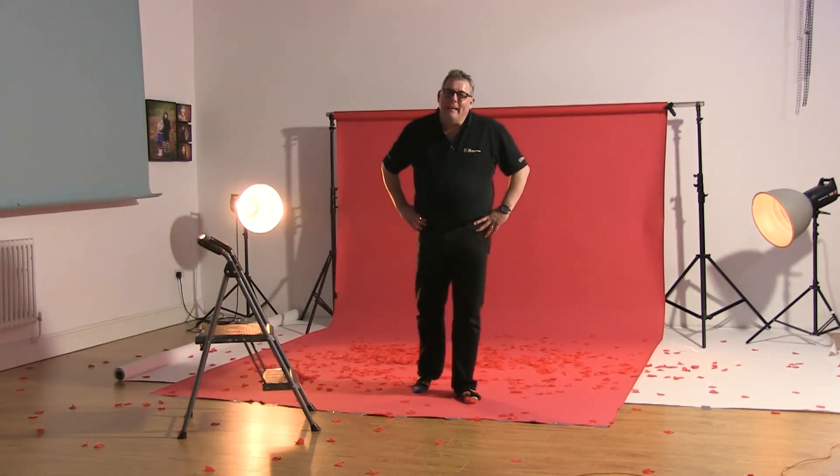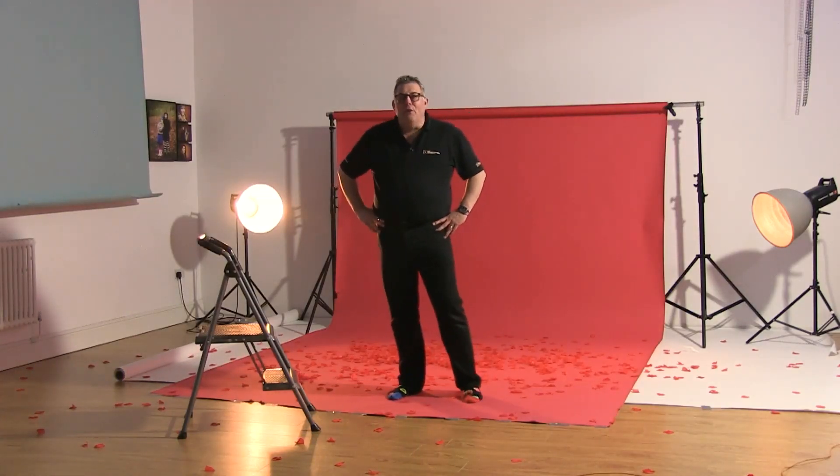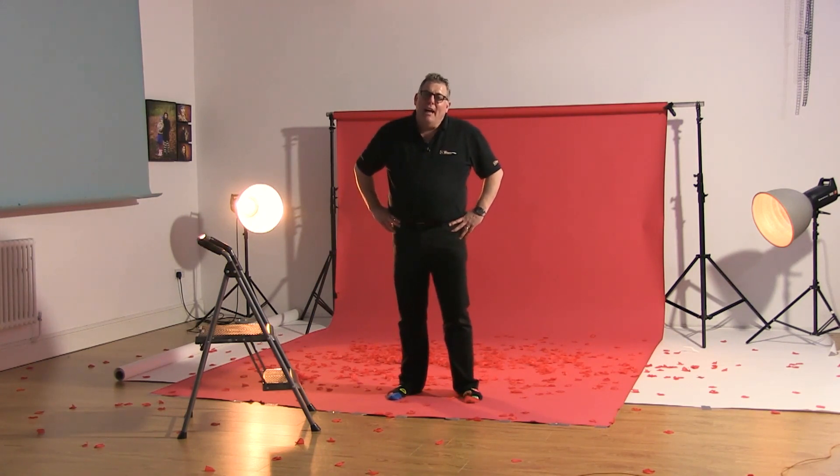Hi everybody, Mark Clagon here for the Academy, and today we're shooting an American Beauty style of image. I'm so excited — we've just finished it in fact.